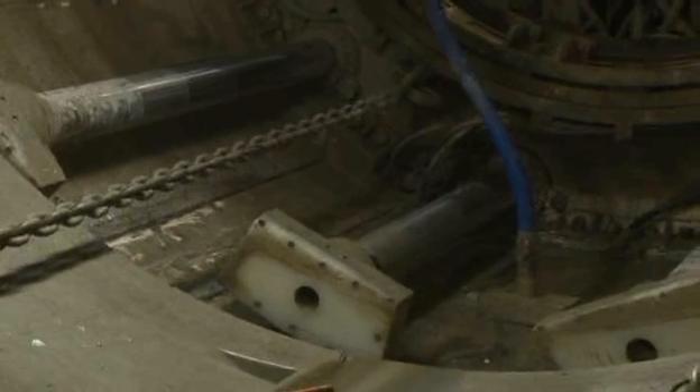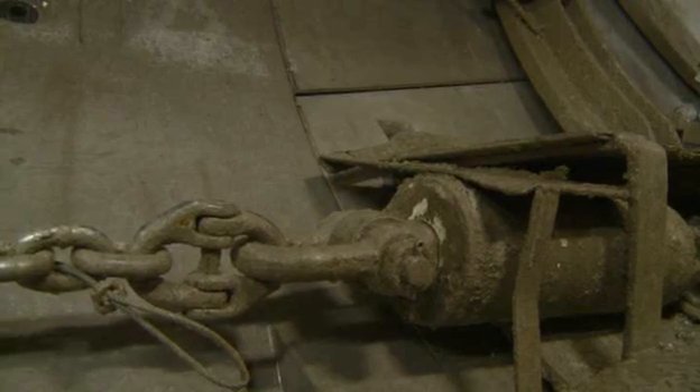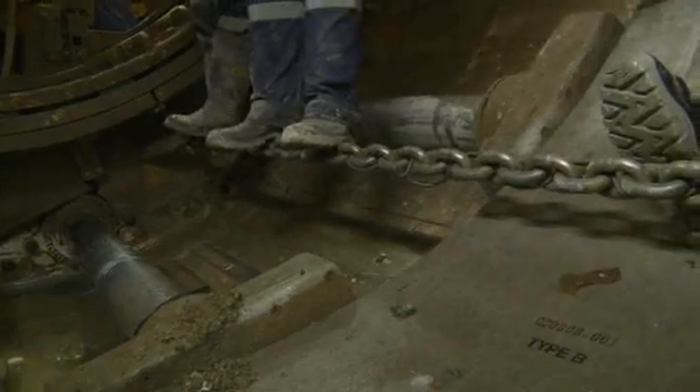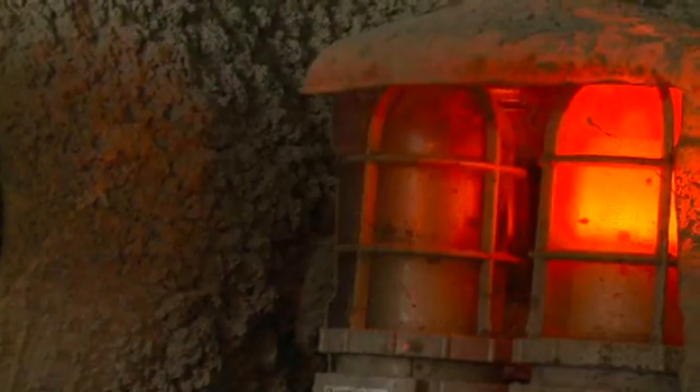As soon as the ring is complete, the excavation cycle can begin again, with the TBM pushing against the last ring built and gradually leaving it behind in the ground. The whole cycle takes less than 30 minutes.